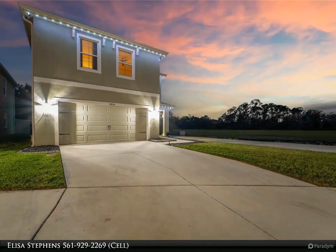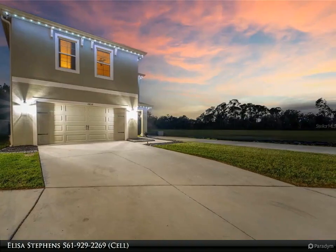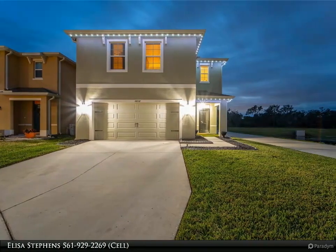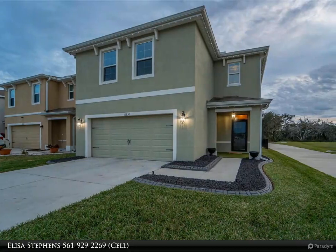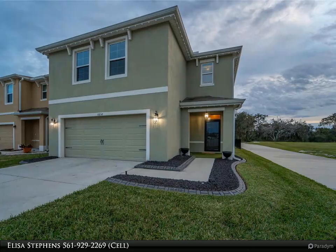Amazing barn doors flank the slider in the living room. Built-in electric fireplace, removable, in the great room. Fully screened extended lanai featuring turf, removable fully fenced backyard, amazing custom built fire pit with seating, and an oversized yard with spectacular water and nature views.